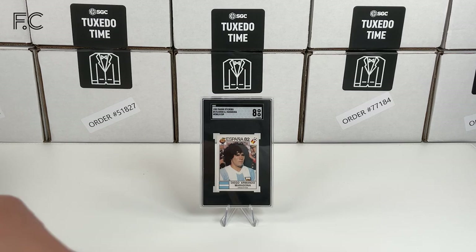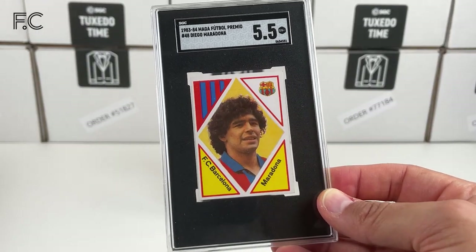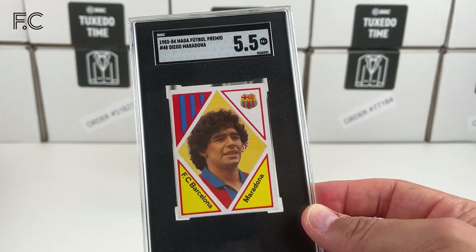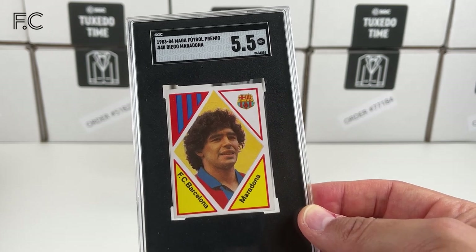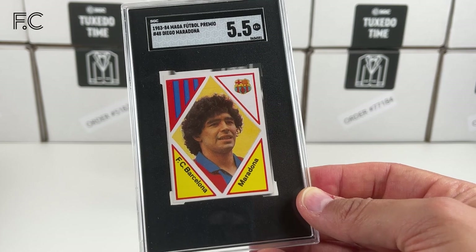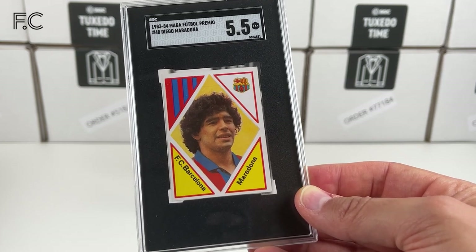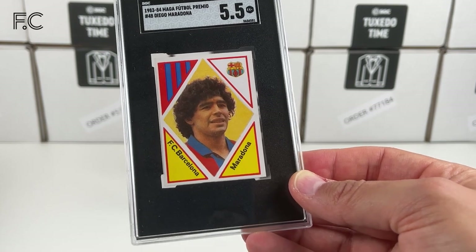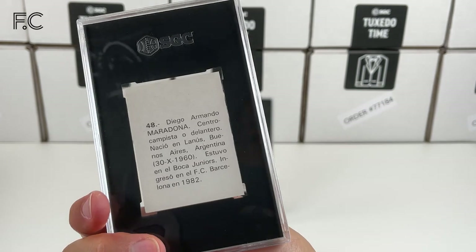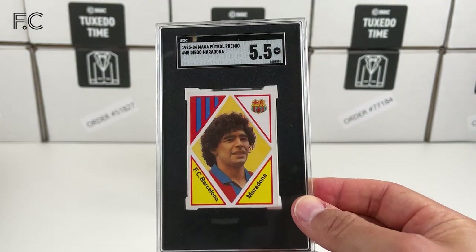Next we have a 1983 Marga card from Spain again, and I just found these to be absolutely beautiful cards — really beautiful graphics, love them. The red and blue, the badge there as well — Barcelona and Maradona in a diamond in the middle. I thought that was fantastic, and there are some details about him on the back.